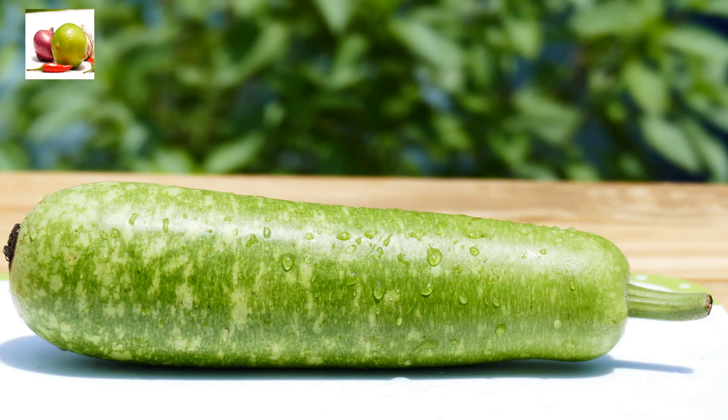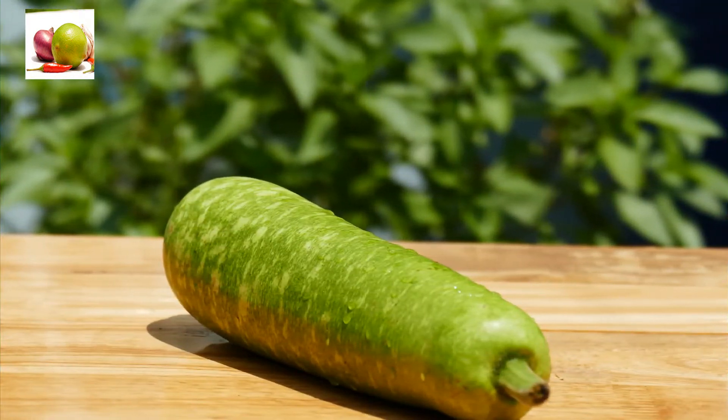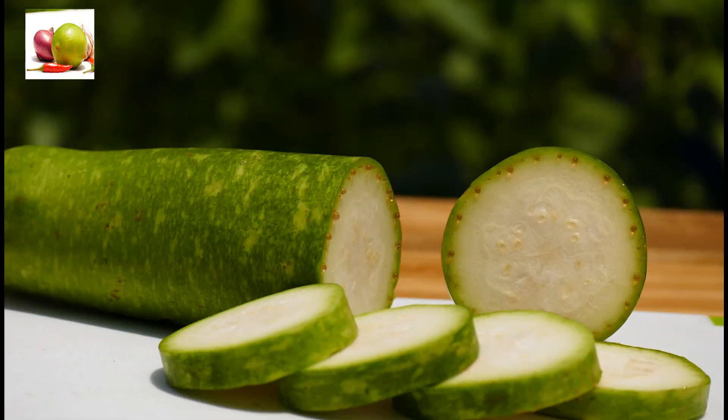The fiber content and minerals in bottle gourd support healthy digestion. Bottle gourd is extremely popular for reducing high blood pressure and keeping your heart healthy.